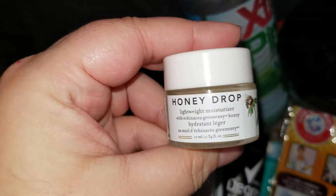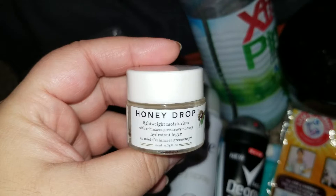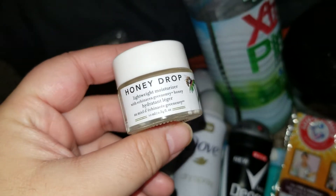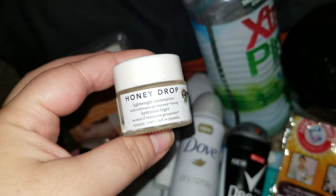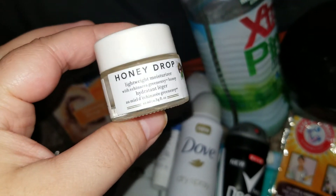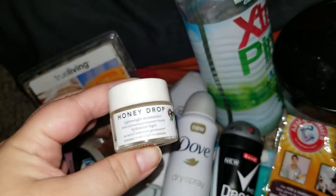Just finished a honey drop lightweight moisturizer — it was okay. I would never purchase it. It had a weird scent to me, it's just not for me.